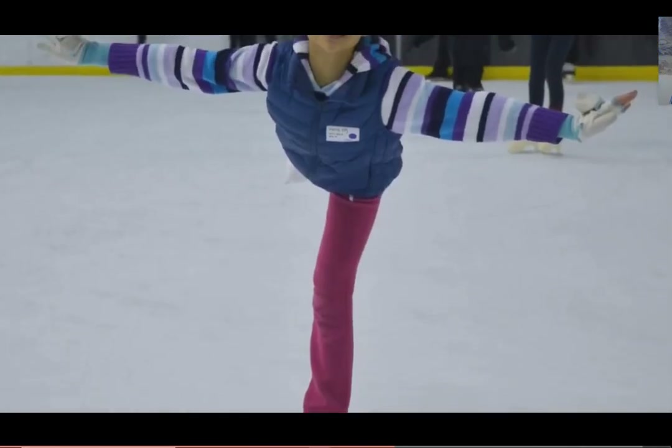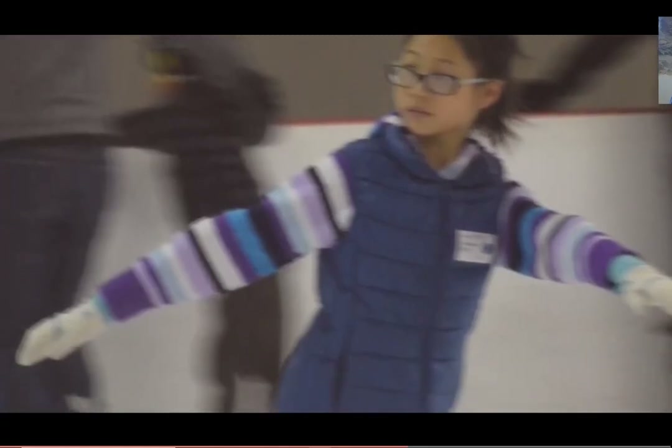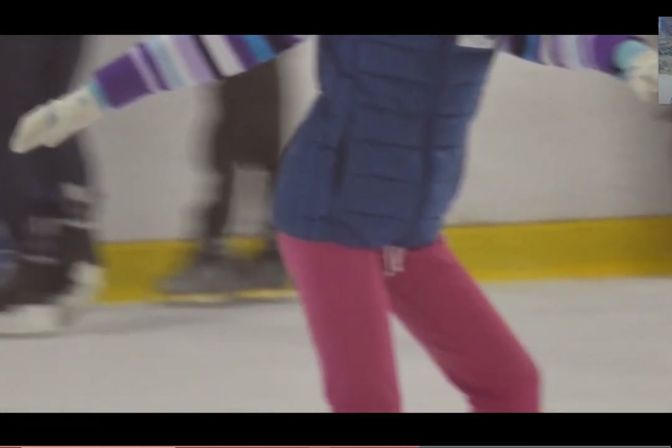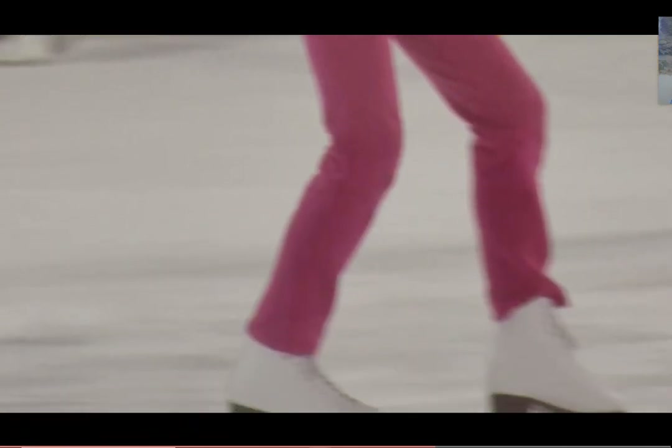Ice skating would be one, because at first it's very hard but you'll eventually learn good moves, jumps, spins that will look professional when you compete and perform. When I watch the Olympics and I watch really great skaters, to me they look like they fly.